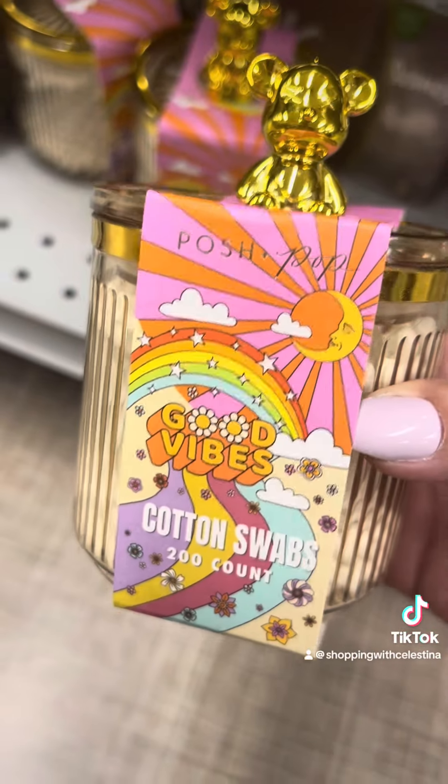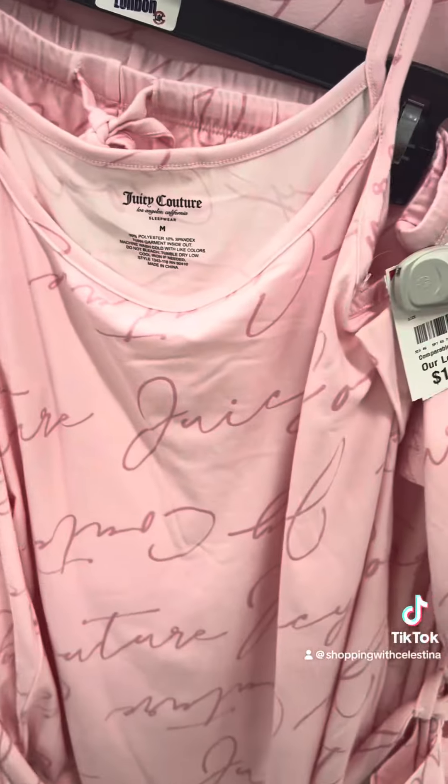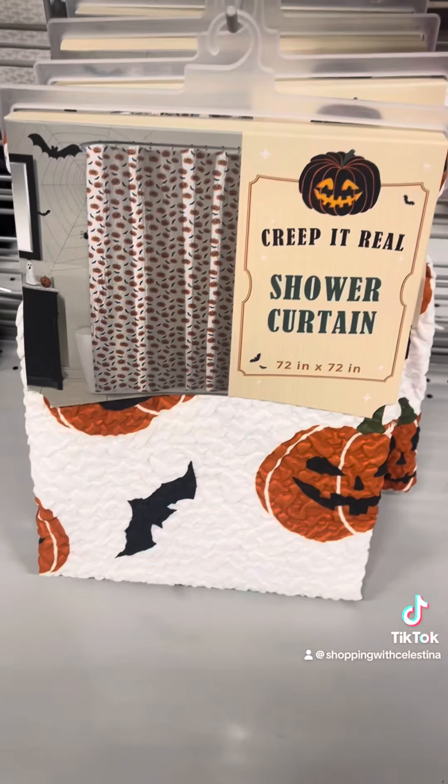I better pick these up now because you know they're not going to last if you want one. I am tempted because I love Betsy Johnson. Does anybody ever remember going into a Betsy Johnson boutique? They were my favorite back in the day. Love that little bear organizer — this is a cute juicy set, looks comfortable. Still not what we're looking for.